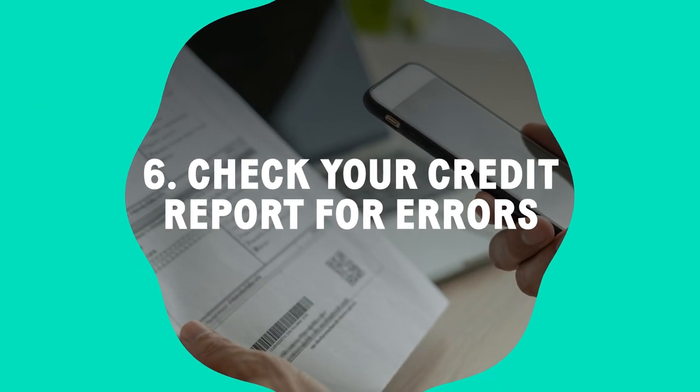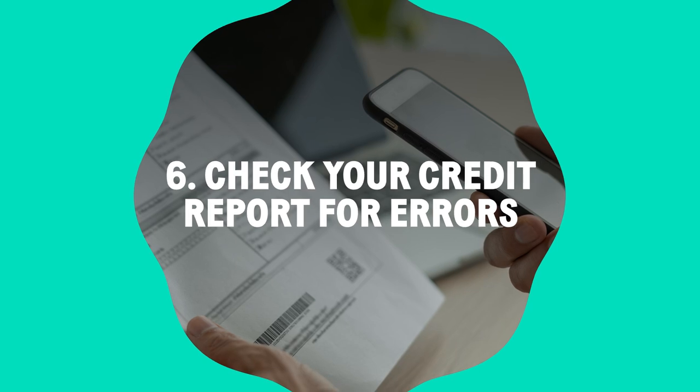Mistakes can lower your score unfairly. Check your report annually and dispute any errors.